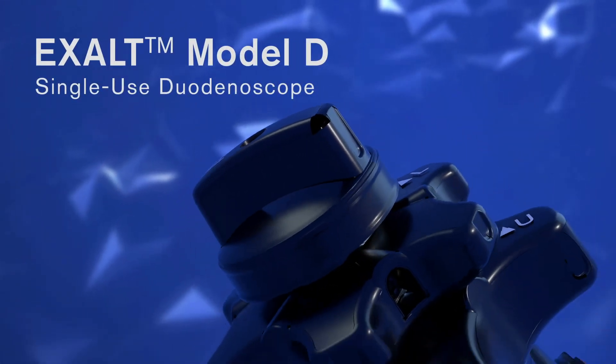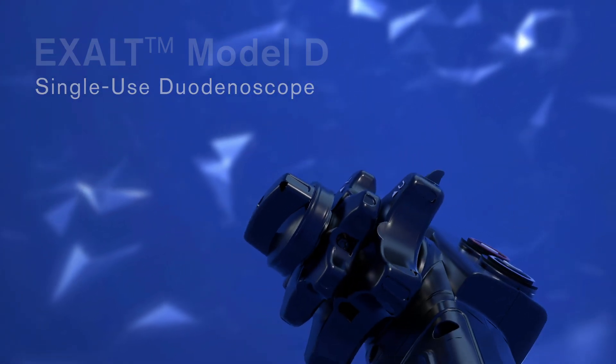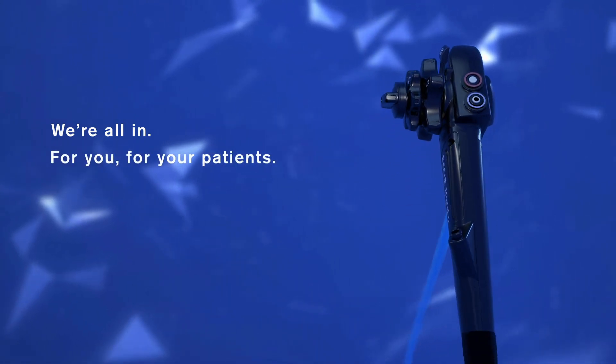EXALT Model D Single-Use Duodenoscope. We're all in — for you, for your patients.